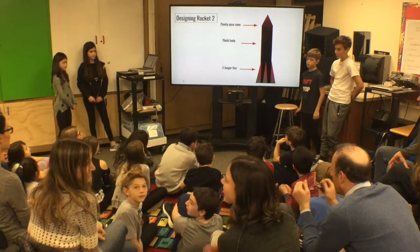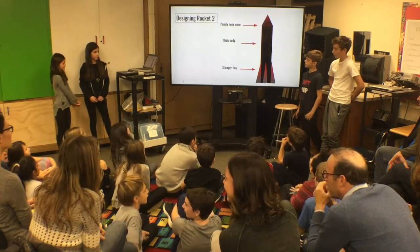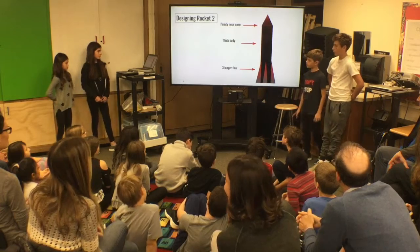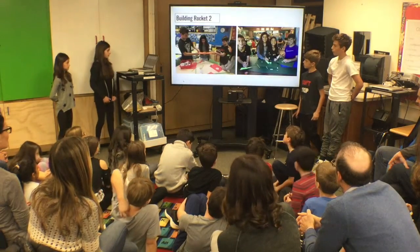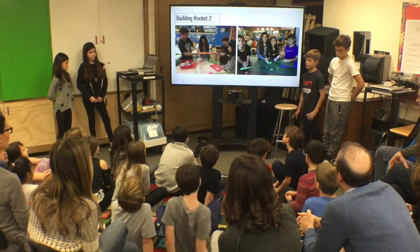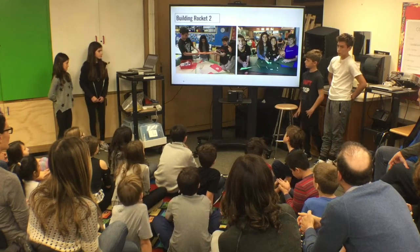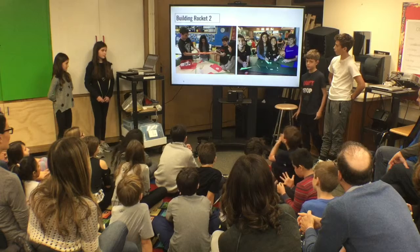We tried to copy rocket one, so we used the same thick body and a pointing nose cone, but we used three longer fins. When we were building our body, we used sturdy construction paper so we had more control.